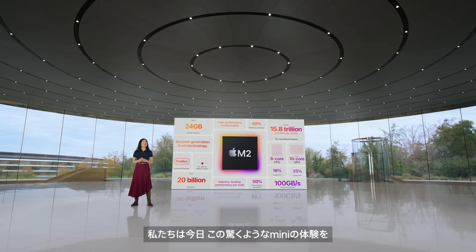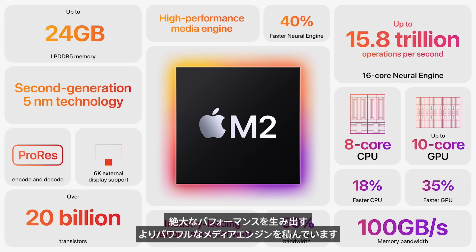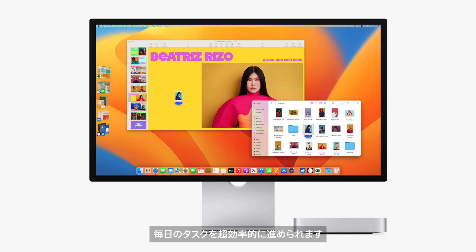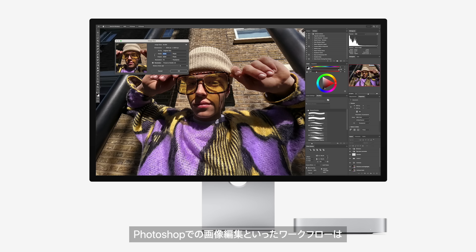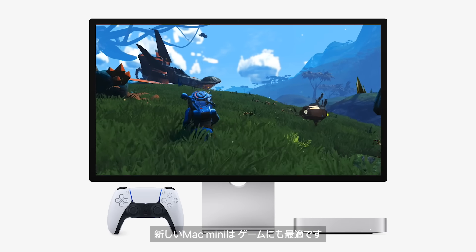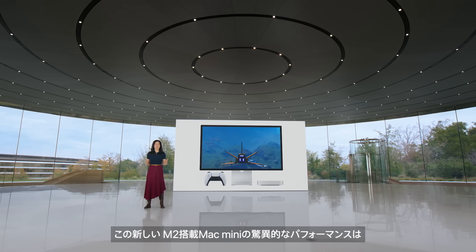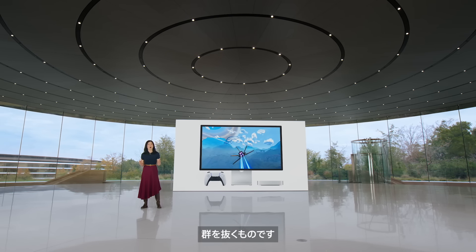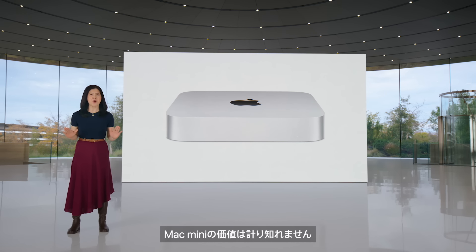Today we're taking the amazing Mini experience even further with M2. M2 features a faster next-generation CPU and GPU, much higher memory bandwidth, and a more powerful media engine for blazing performance. You'll fly through everyday tasks, and the Mini with M2 powers through even more demanding workflows. Image editing in Photoshop is up to 50% faster than M1, video editing in Final Cut Pro is over twice as fast, and it's great for gaming. In fact, it's up to five times faster than the best-selling Windows desktop — there's no better value than Mac Mini.